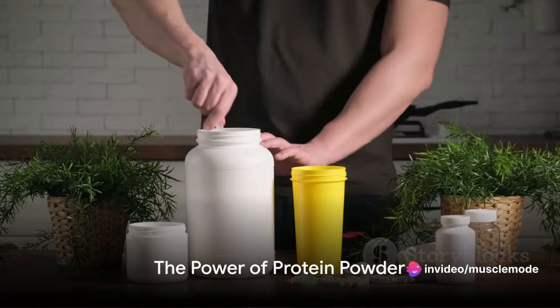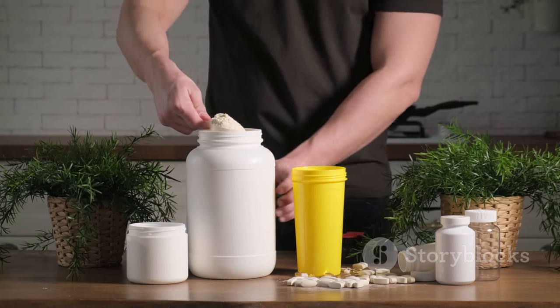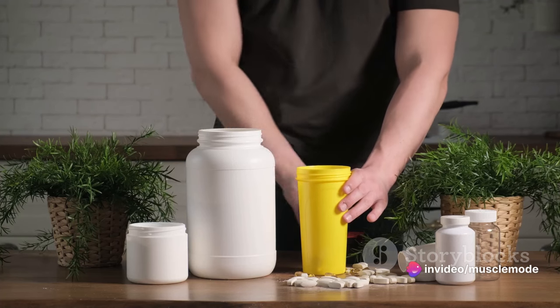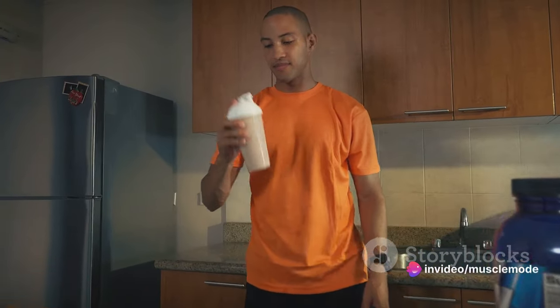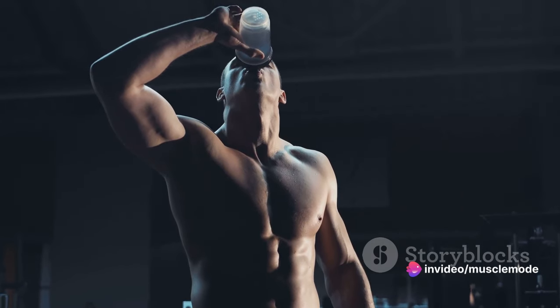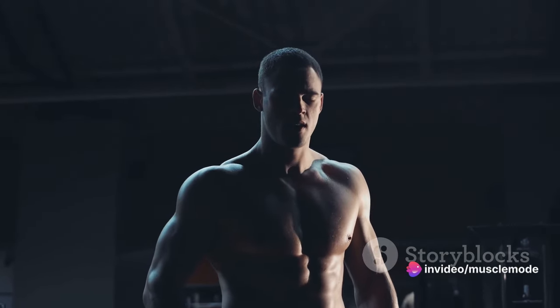Next up, we have the quick and convenient protein powders. Don't be fooled by the simplicity of this source — protein powders pack a punch when it comes to protein content and the ease of incorporation into your daily routine. Imagine this: you've just finished an intense workout session. Your muscles are screaming for nourishment, but you're too exhausted to cook up a chicken breast or scramble some eggs. That's where protein powders come in handy — a quick shake and you're fueling your body with essential amino acids that aid in muscle recovery and growth.